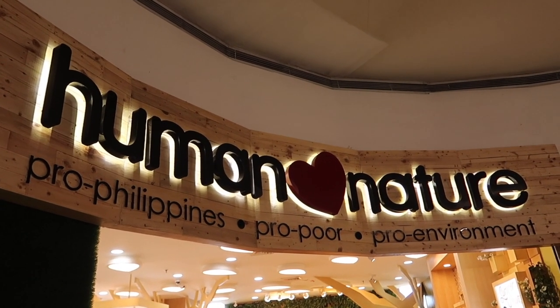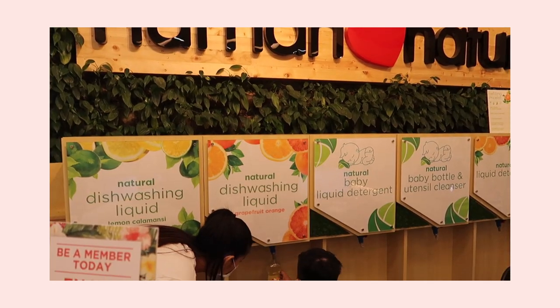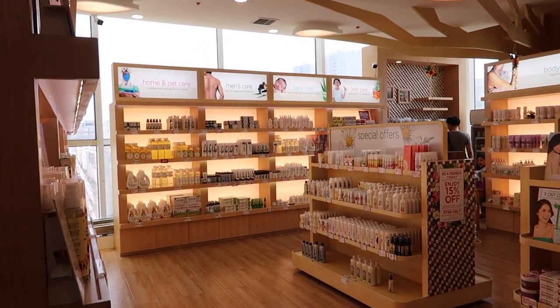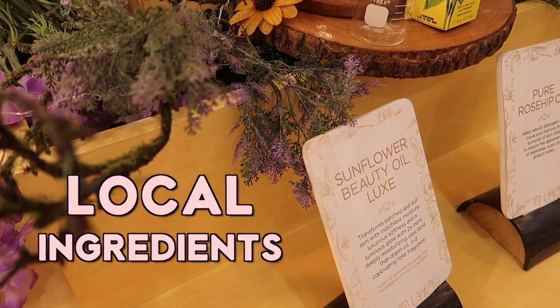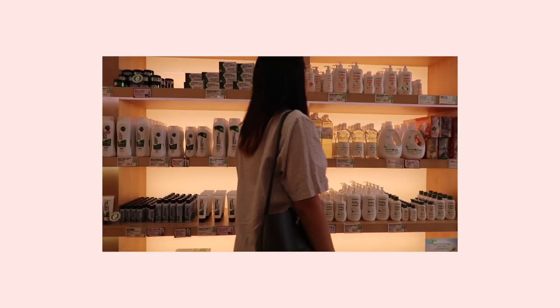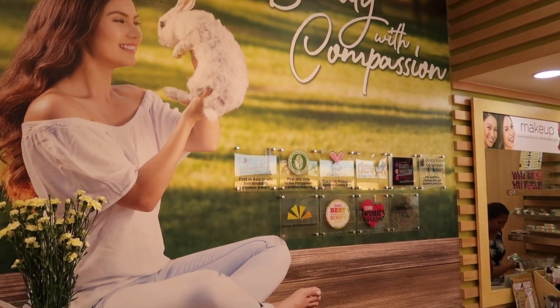The first place we are going to visit is Human Nature. They currently have refilling stations at their Commonwealth and SM North EDSA store branches, and I'm visiting the SM North one. The cool thing about the brand is that they use local ingredients to create natural products. They also empower rural and urban communities by practicing fair trade, and another plus is that they're cruelty free.